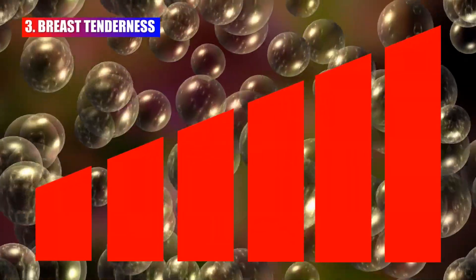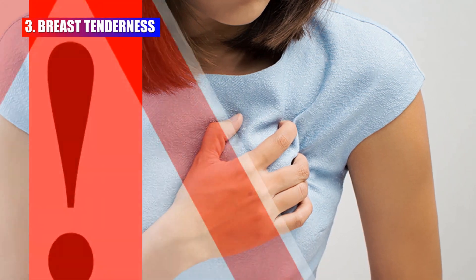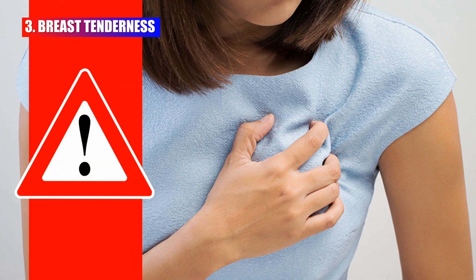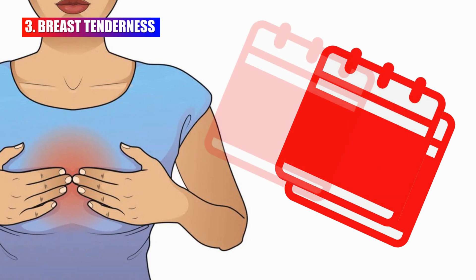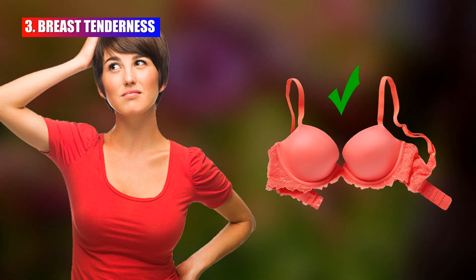Hormonal fluctuations around ovulation can lead to breast tenderness or sensitivity in some women. Some women might experience this discomfort in the days leading up to ovulation and continuing for a few days after ovulation. Wearing a well-fitting and supportive bra can help reduce this discomfort.